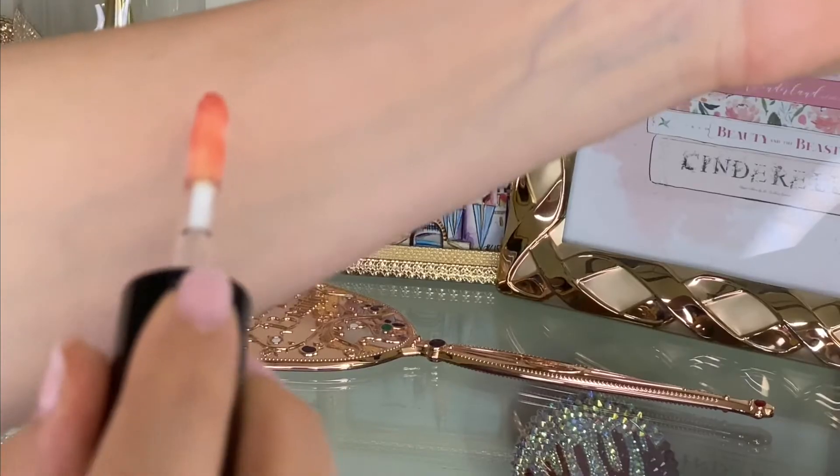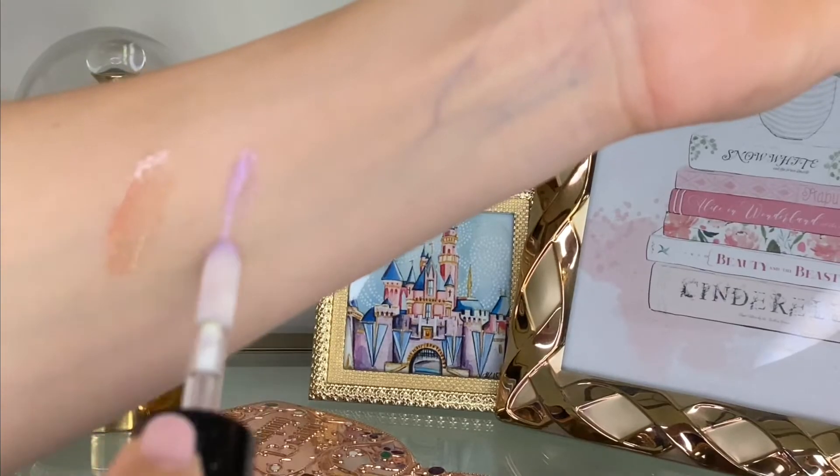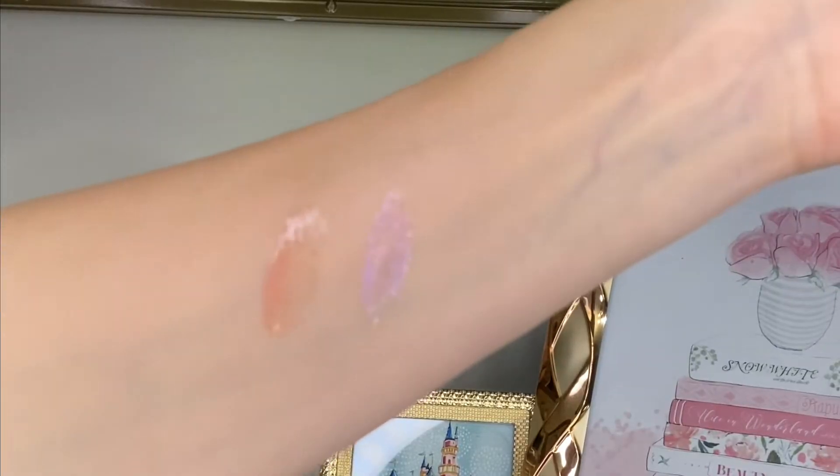ColourPop's signature luxe gloss is equally mild as it is wild, and this formula gives the appearance of fuller lips. They come in the colors Elite and Imperial, and both of these shades have a pearlescent finish.